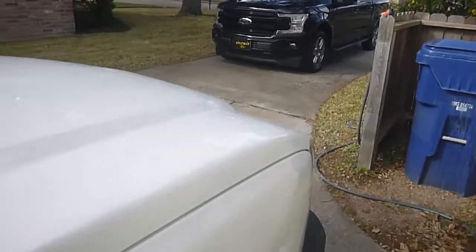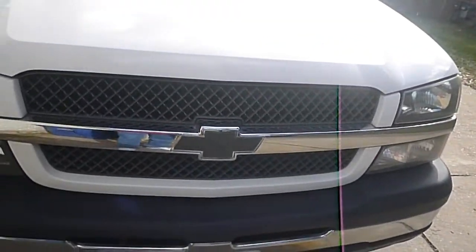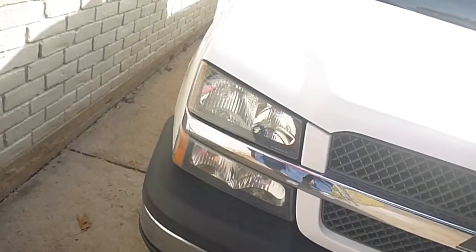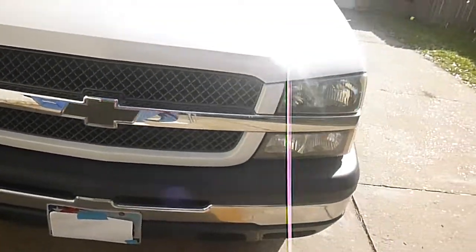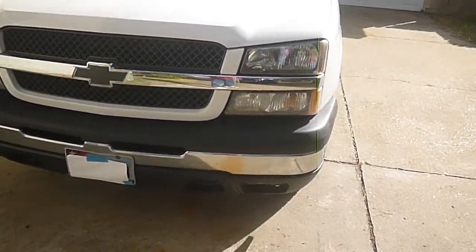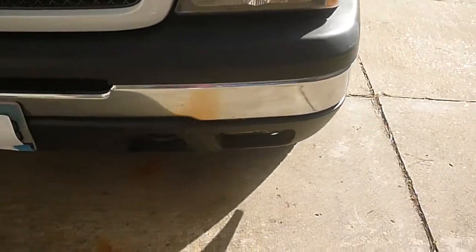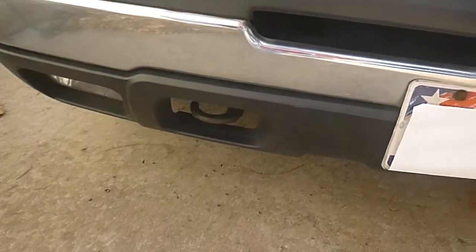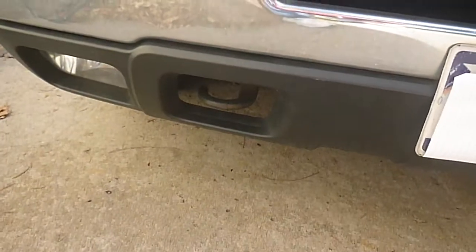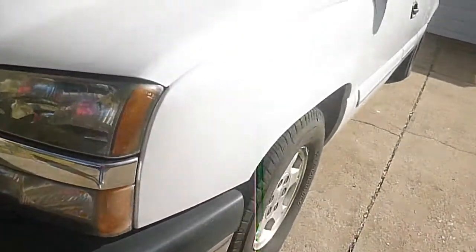Coming around the front, you can see the grill is in mint condition, headlight lenses are clear. The valance at the bottom looks good — no dents or dings in the bumper. I've got the recovery hooks up front, which usually nowadays only come on a four-wheel drive, in case you go off road. It's also got the fog lamps.